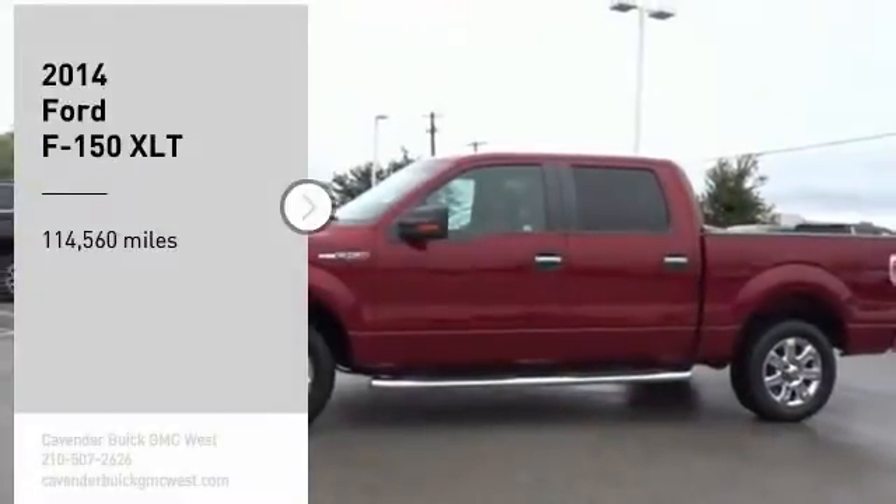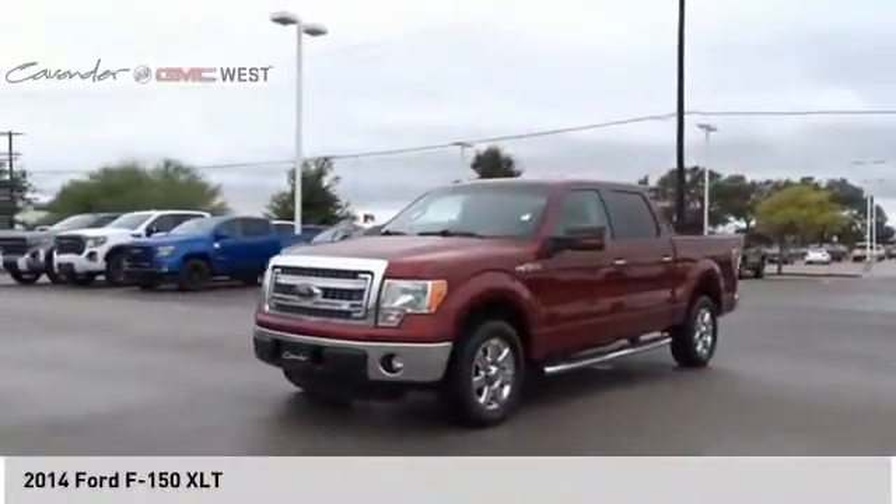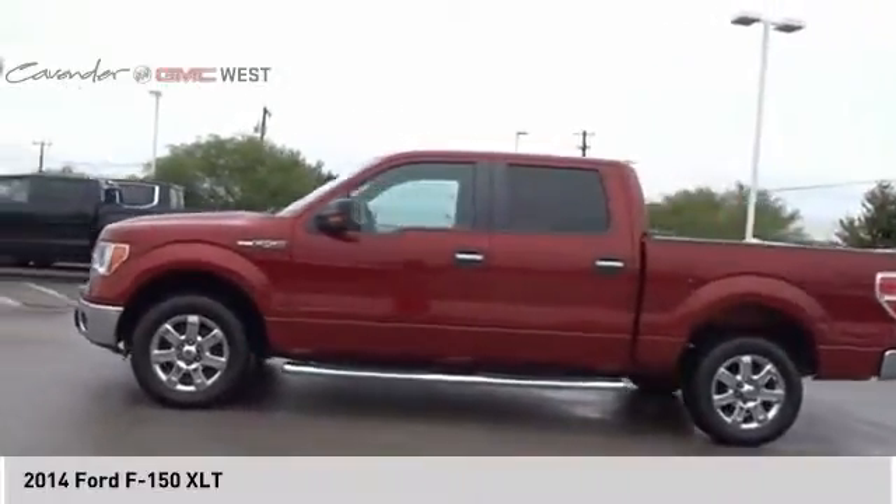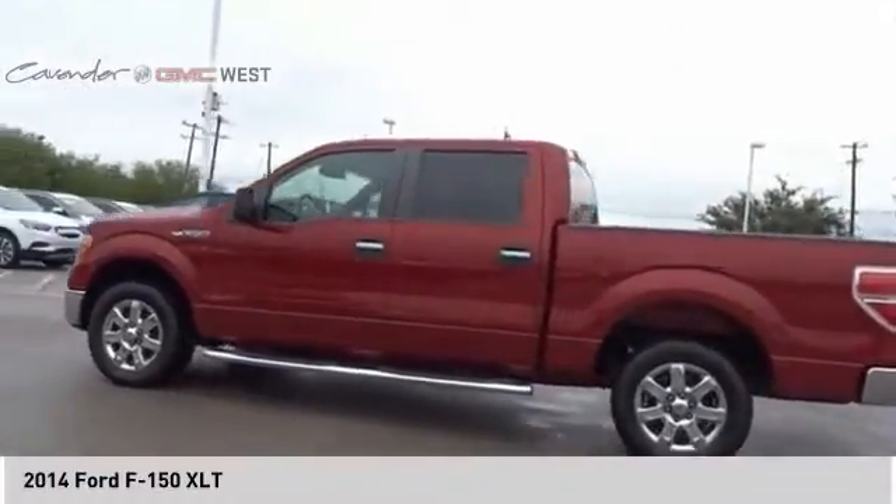Looking for the right vehicle? Check out the 2014 F-150. A Ford F-150 knows how to handle any situation. It's built to follow orders, no whining.